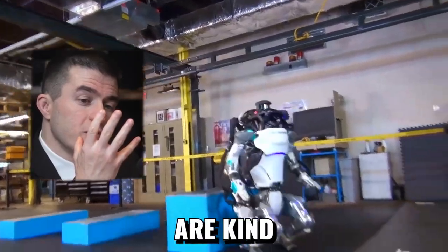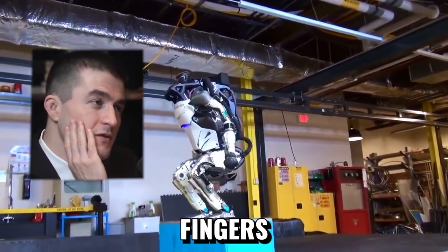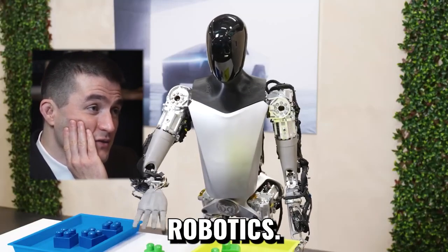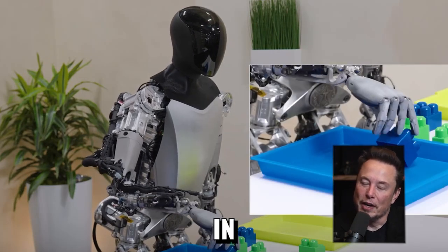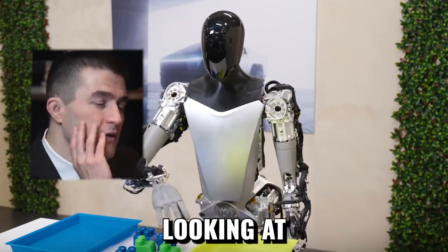The actuators are kind of interesting on a humanoid robot — the fingers. Optimus has really nice hands and fingers, and they can do some interesting manipulation, soft touch. One of the test goals I have is: can it pick up a needle and thread, and thread the needle just by looking? How far are we from that? Just by looking.